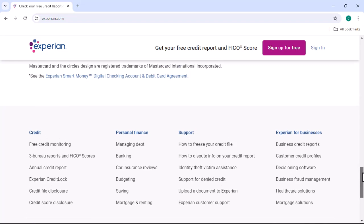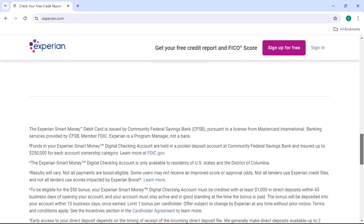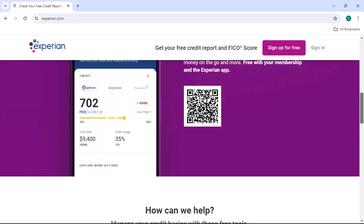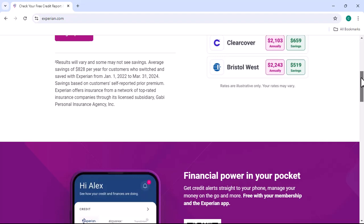Step 6: Receive your PIN. Once you've successfully verified your identity, Experian will send your PIN to you using the method you selected. If you opted for email or phone, you should receive it shortly. If you chose mail, it might take a few days to arrive.